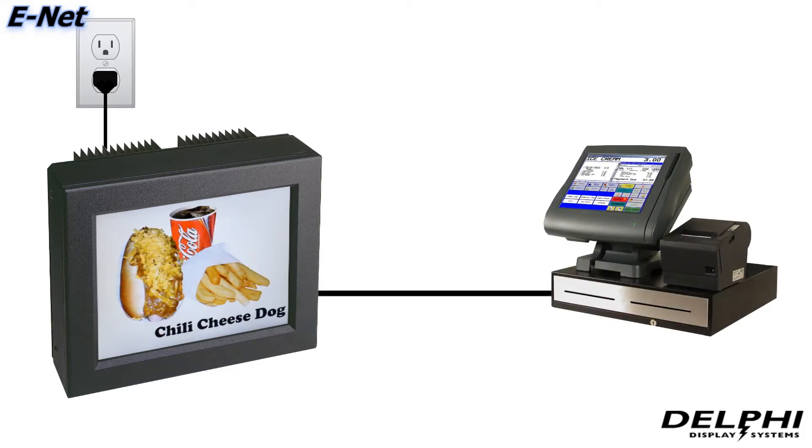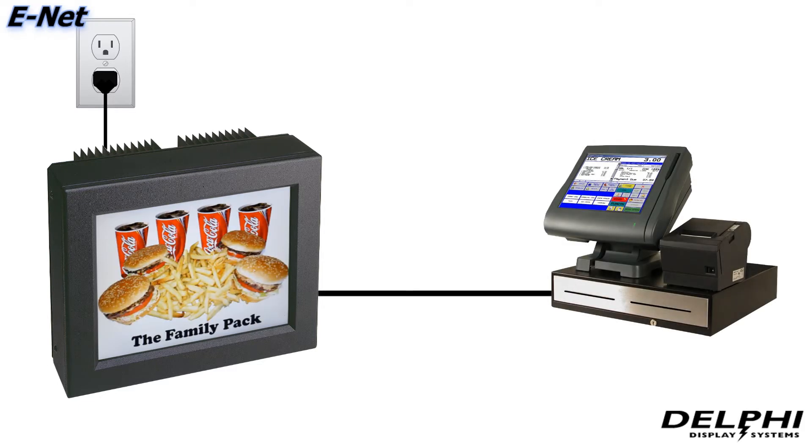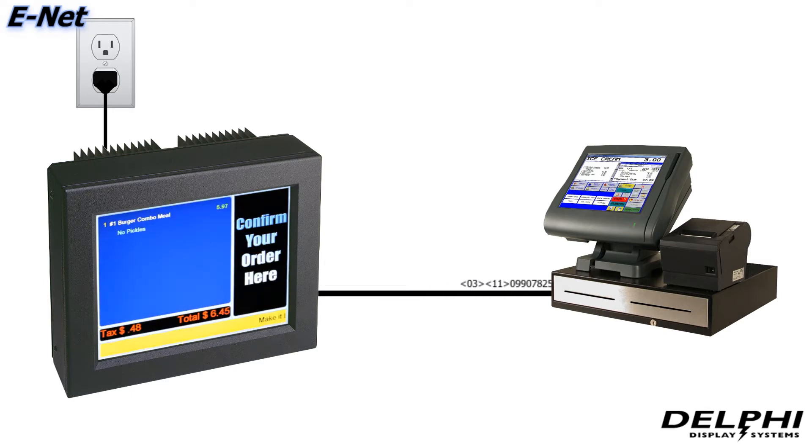Through either a serial or network connection to the point-of-sale, raw order data is fed to the display, and the onboard computer handles the processing and appearance of that data on the LCD screen.